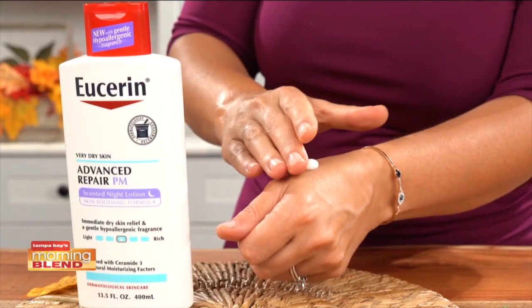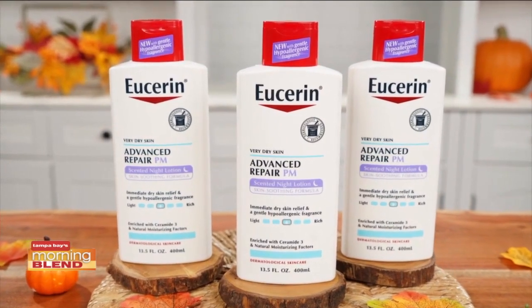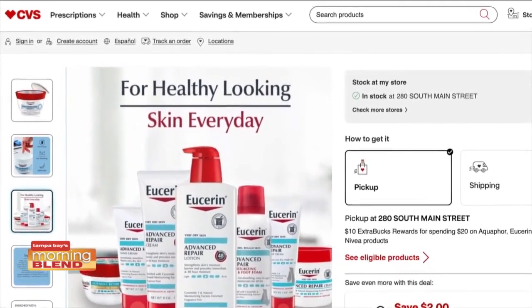Before bed, I love using the Repair PM Scented Night formula. It helps strengthen your skin's protective barrier while you sleep. The formula is clinically proven for dry skin. You can get these Eucerin products at CVS.